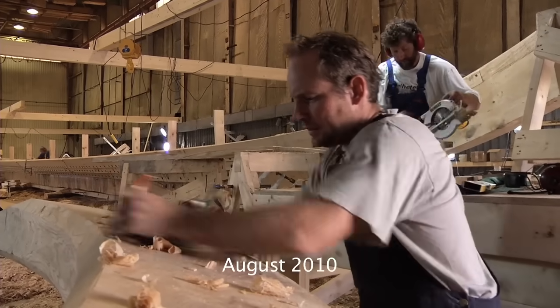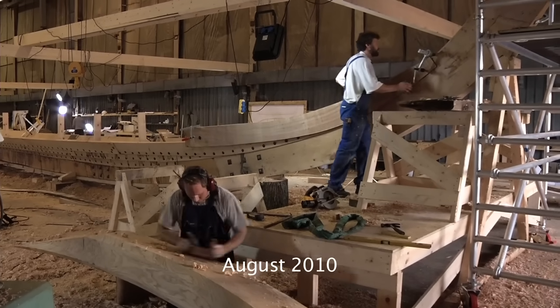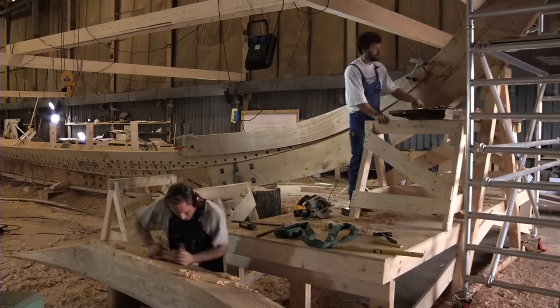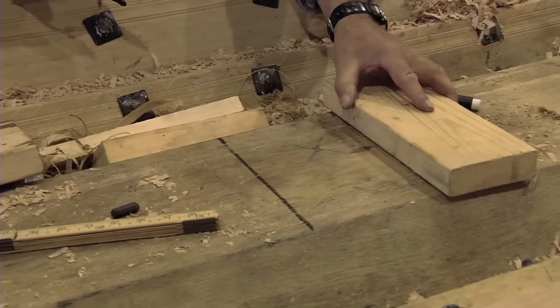Olav planes the upper section of the stern. Arnatea works with one of the curved hood end boards that will start off the fourth strake by the stern. Gunnar is marking off for the support blocks of the bottom bands.